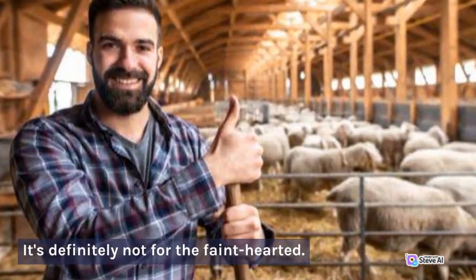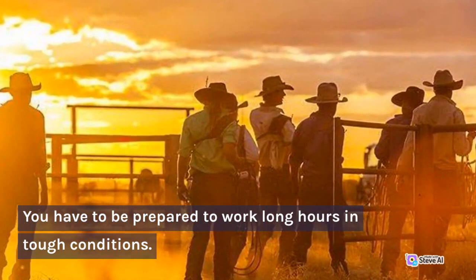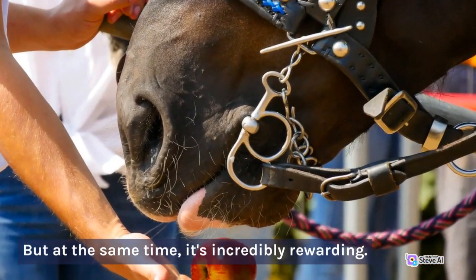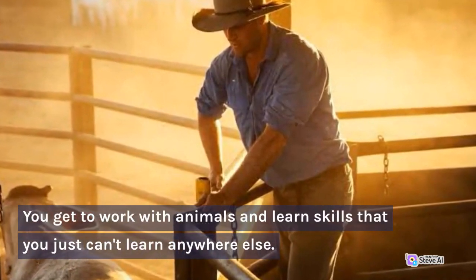It's definitely not for the faint-hearted. You have to be prepared to work long hours in tough conditions. But at the same time, it's incredibly rewarding. You get to work with animals and learn skills that you just can't learn anywhere else.